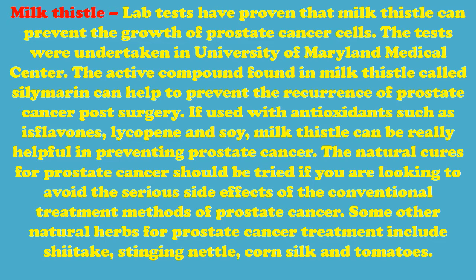Natural cures for prostate cancer should be tried if you are looking to avoid the serious side effects of conventional treatment methods. Some other natural herbs for prostate cancer treatment include shiitake, stinging nettle, corn silk, and tomatoes.